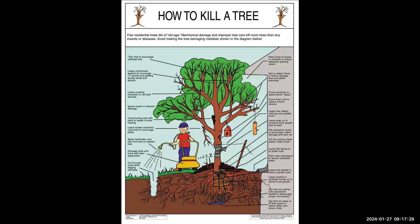We like to share a graphic called 'How to Kill a Tree,' which we take to different events. A lot of times people don't realize what they're doing is detrimental. The graphic shows things like leaving basket wire and mesh underground, leaving support ties on too long which ends up girdling the tree, and topping — all things that harm trees. People are often surprised when they realize they've been doing something harmful.